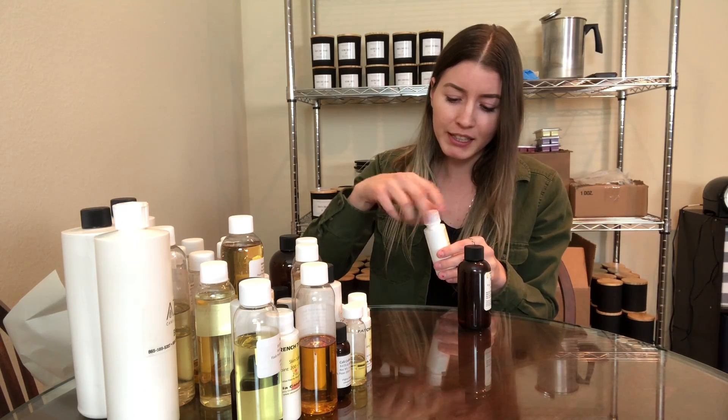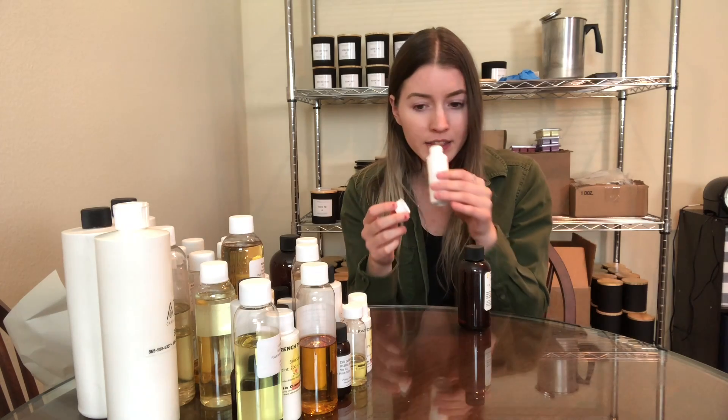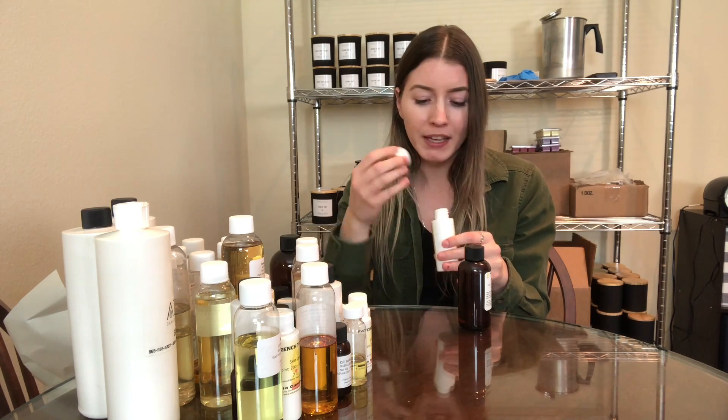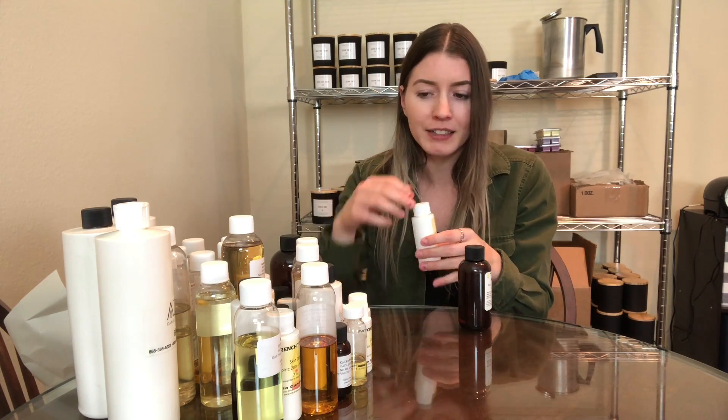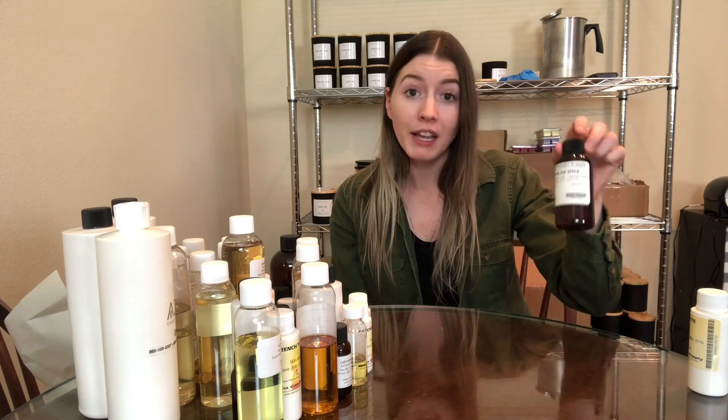Comparing the pumpkin latte to the pumpkin spice — I was really wanting to do a pumpkin spice latte type candle, and it just didn't work out. Even smelling it right now, even straight out of the bottle, it doesn't have that good of a strong scent that you want. So out of those two, I will always buy the Virginia Candle Supply pumpkin spice because it's just the best smell out of any pumpkin I've tried so far.